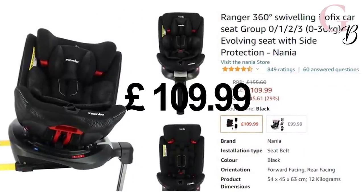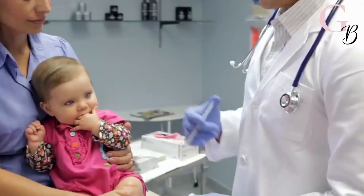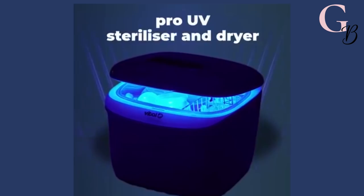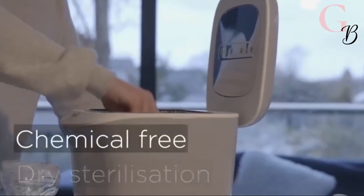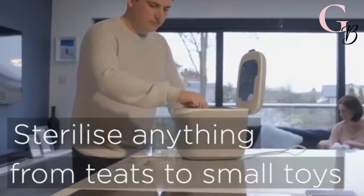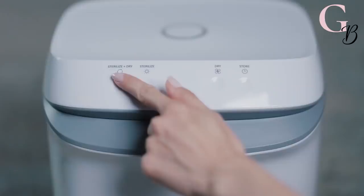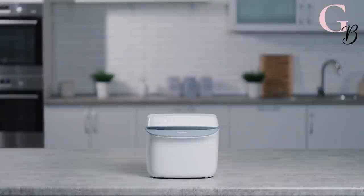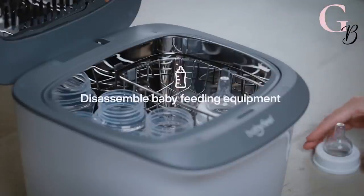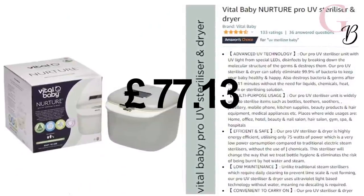Number 9: Vital Baby bottle UV sterilizer and dryer. Sterilizing your baby bottles can take up a lot of your precious time. Luckily this baby bottle sterilizer kills 99.9% of bacteria without liquids, chemicals, or steam. All you need to do is pop the bottles into the compact unit, close it up, and press the button to start an 11-minute UV cycle. You don't even need to wait for it to cool down because there is no heat involved. Grab it now for only $77.13.